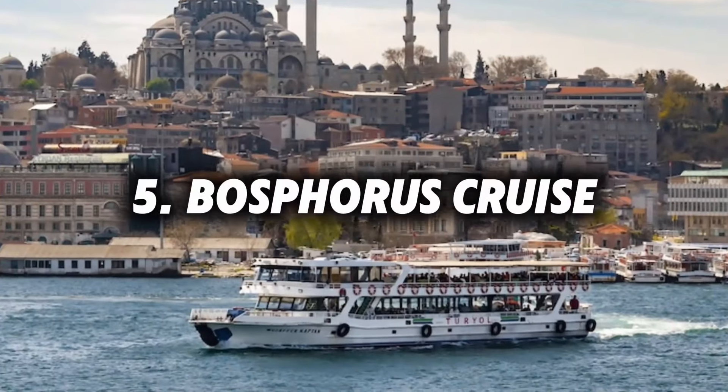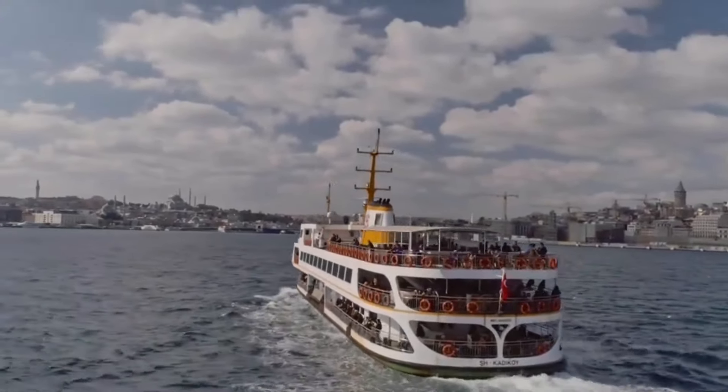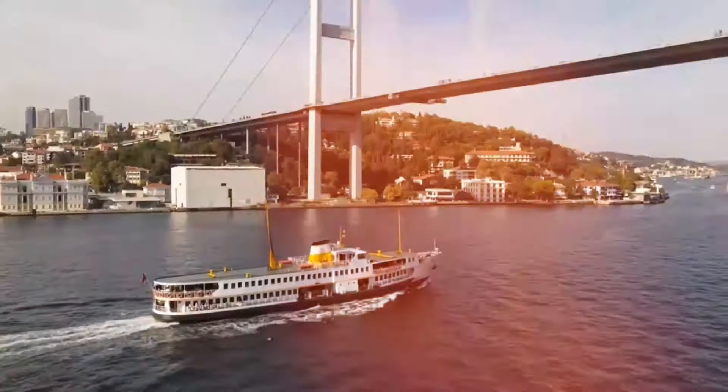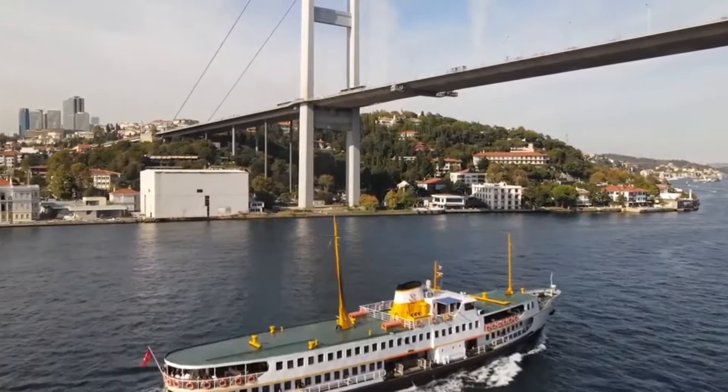Number 5: Bosphorus Cruise. End your day with a scenic Bosphorus cruise, which gives you a unique perspective of Istanbul's skyline and the palaces lining the strait. This is a relaxing way to see both the European and Asian sides of the city.